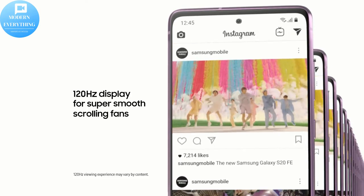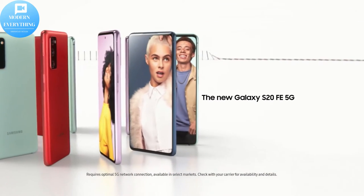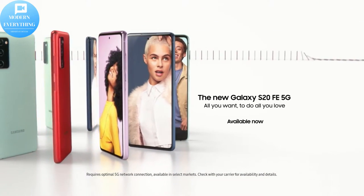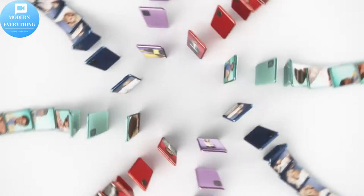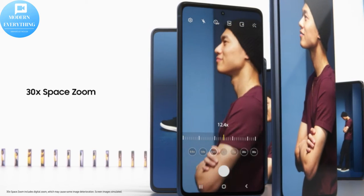The triple lens camera system will not only take bright and high quality images and videos, but can also zoom in from afar thanks to the 30X Space Zoom. The Single Take AI mode will let you capture multiple images and videos with just a touch of a button.